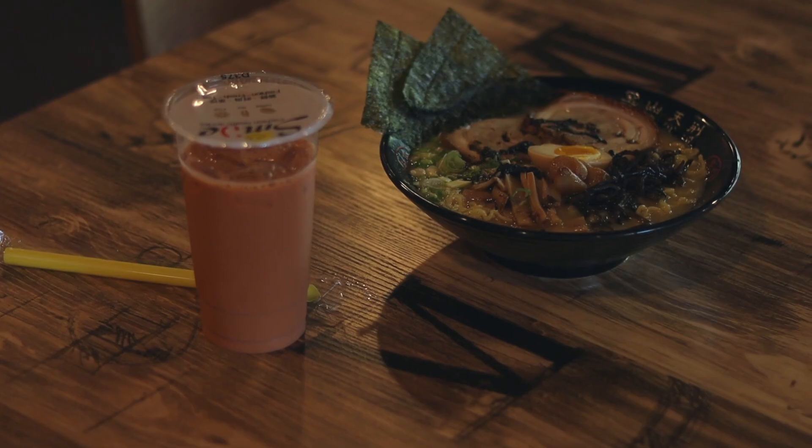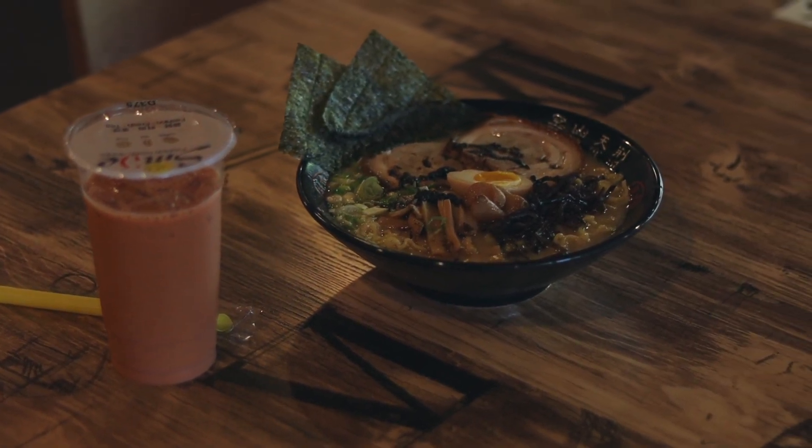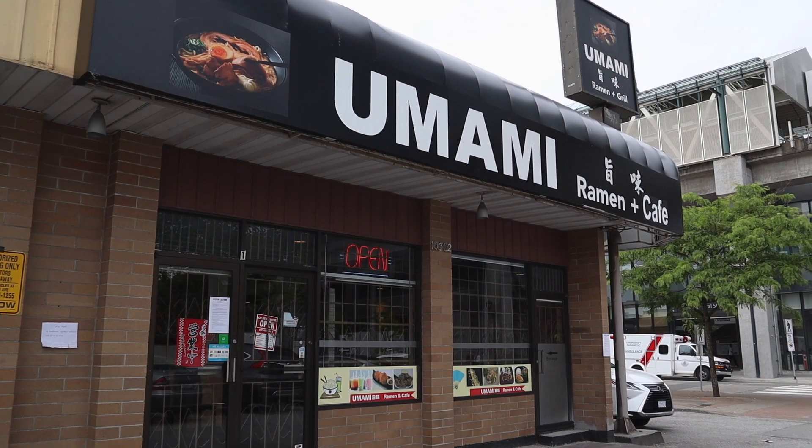My name is Candy. I am the manager at Umami Ramen and Asia Fusion Restaurant.